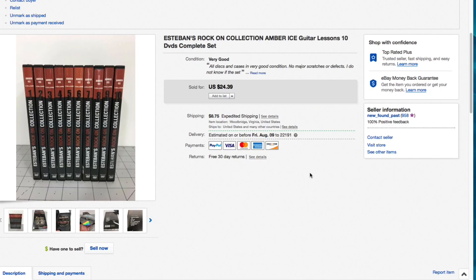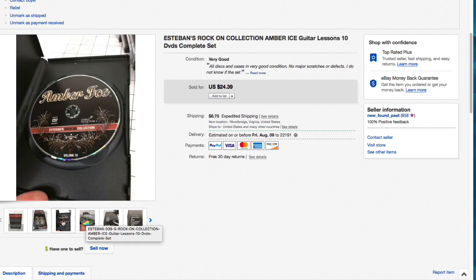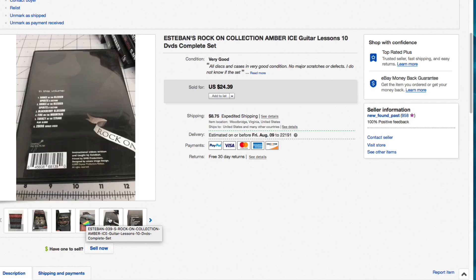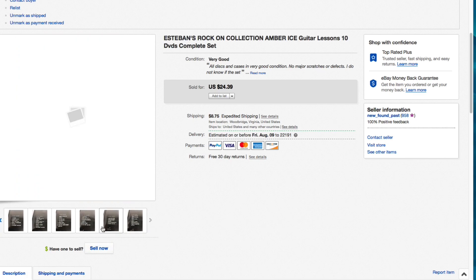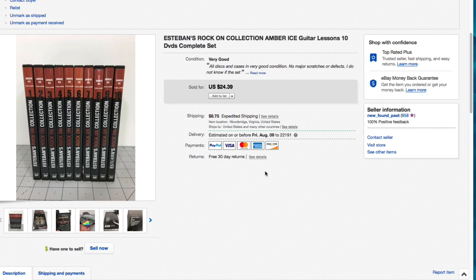Next up, this is Esteban's Rock On Collection Amber Ice guitar lessons - 10 DVDs, a complete set. I picked it up for about five dollars; they had the whole set taped up. It took a few months to sell but got down to $24.39 plus shipping and that's what it sold for, full asking. It can go media mail so that was great. I took pictures of the discs - they were clean - and all the hinges and clasps on the cases were perfect.